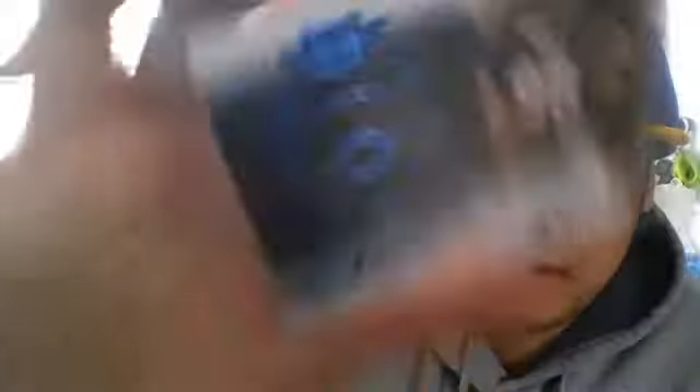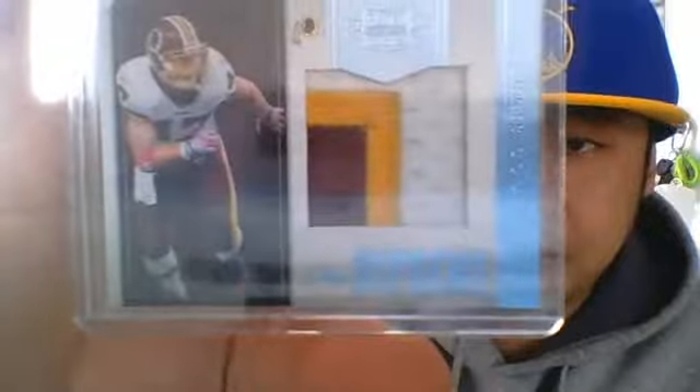This is a really, really nice Corey Witten auto, 101. Sorry guys, lagging here — trying to do this as fast as I can with all these cards. Chris Cooley three-color patch, $50 — and you can see some dirt stains there. Sweet card.